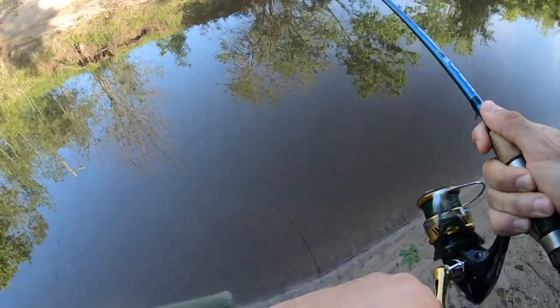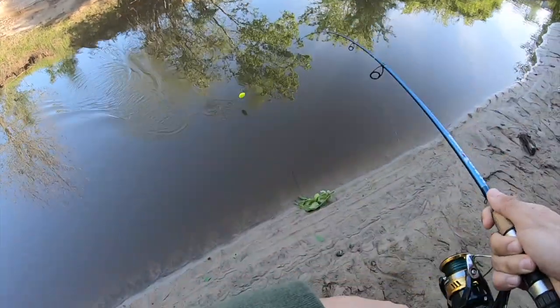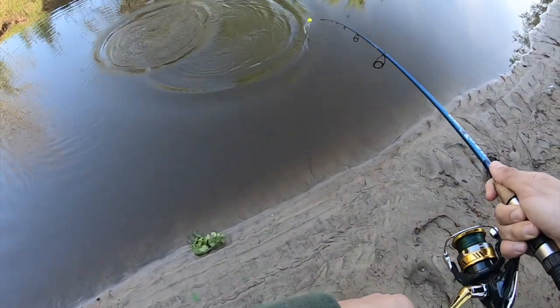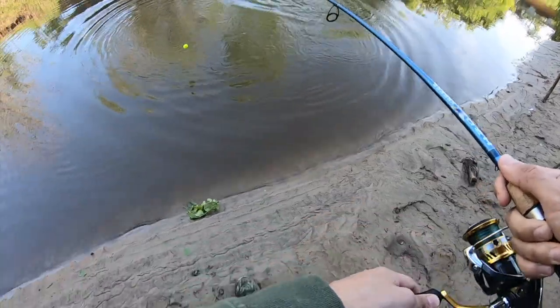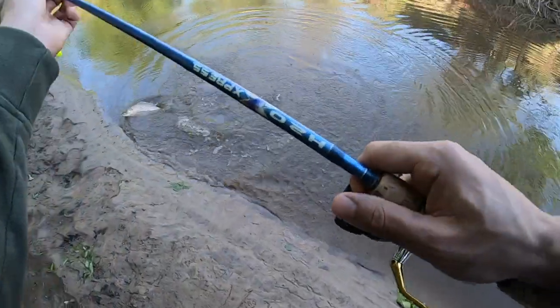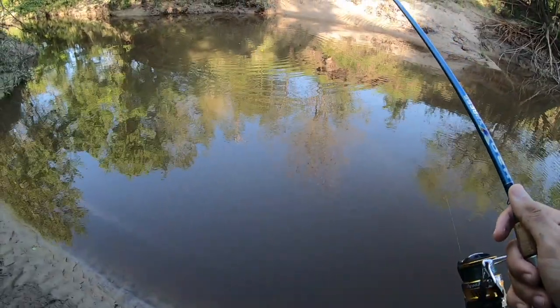Number four! This one feels pretty good, it took it really fast. We're on fish number four — see what this is, it's coming right next to me. This is a keeper, let's get it! Let me grab it from here because I don't want to get hooked in the mouth. That's number four — I'm on my fourth fish. We got two keepers and two unders.